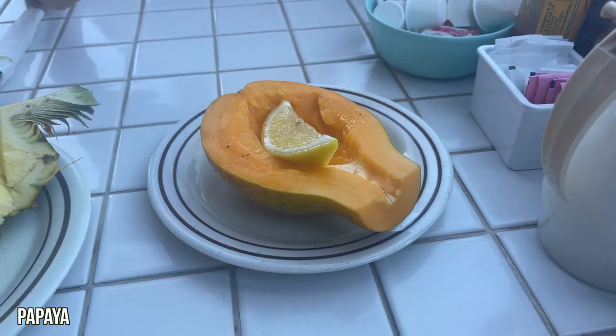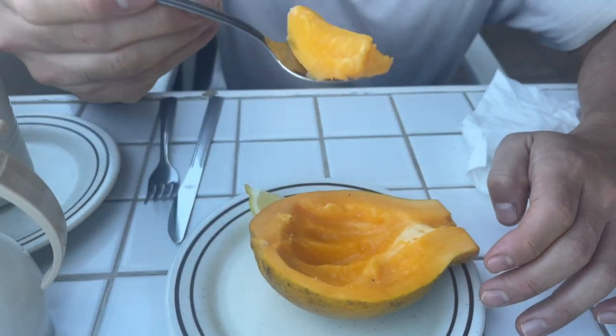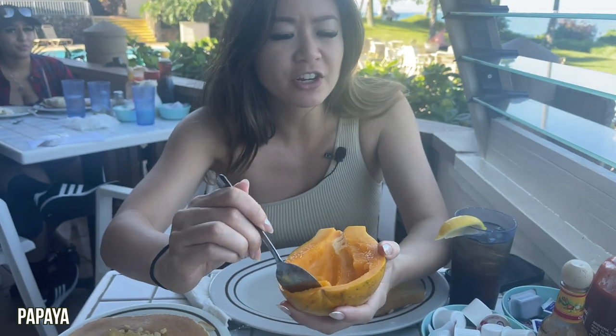Next one we ordered is papaya. It is soft. Itadakimasu. Super sweet, super fresh, super soft — wow, it's juicy too. This is so good. The papayas here are so sweet, sweeter than regular papayas I've had. It just tastes a lot fresher. It's almost like a cantaloupe. So delicious.